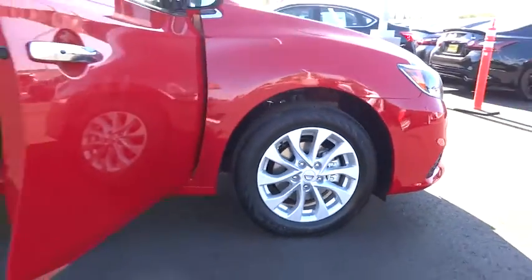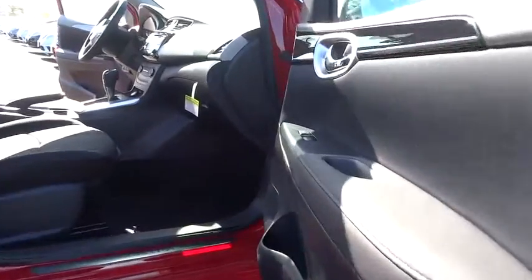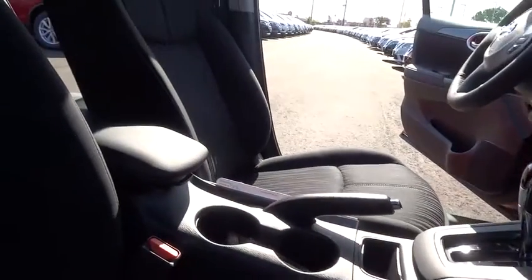Keyless entry, traction control, steering wheel audio controls, anti-lock braking system, stability control, backup camera, Bluetooth, leather-wrapped steering wheel, power steering, adjustable steering wheel, cruise control.